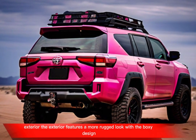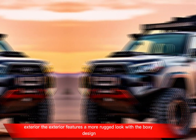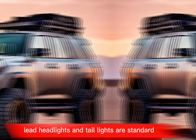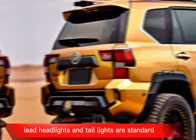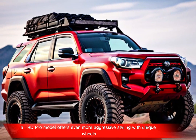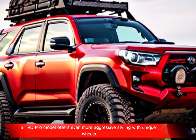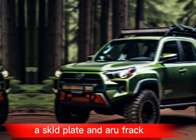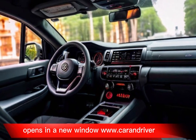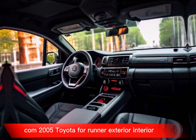The exterior features a more rugged look with a boxy design, but it retains the 4Runner's signature aggressive stance. A TRD Pro model offers even more aggressive styling with unique wheels, a skid plate, and a roof rack.